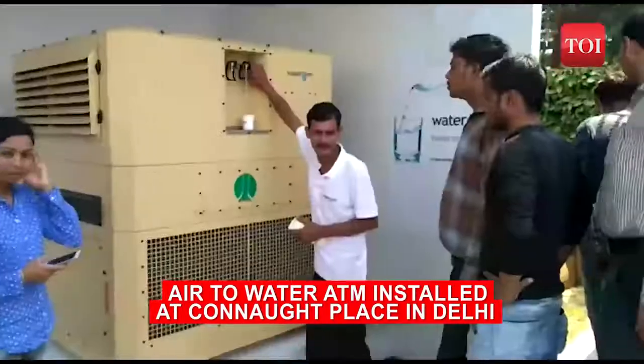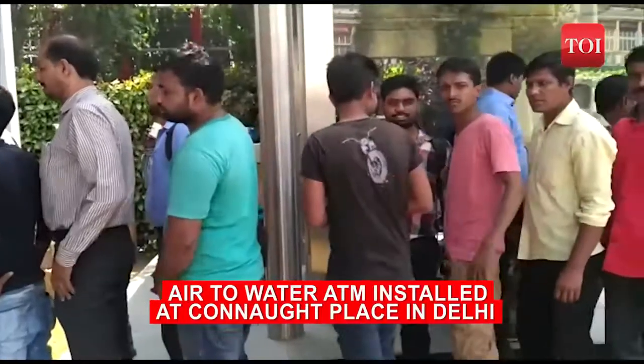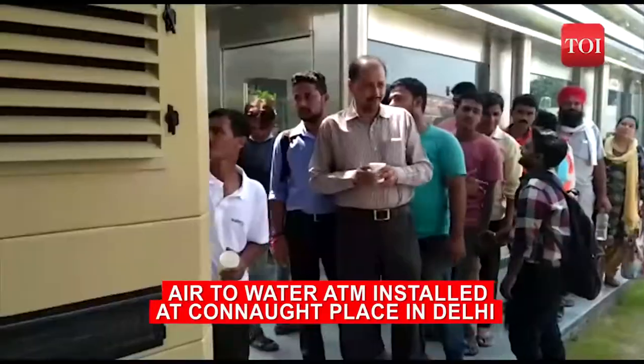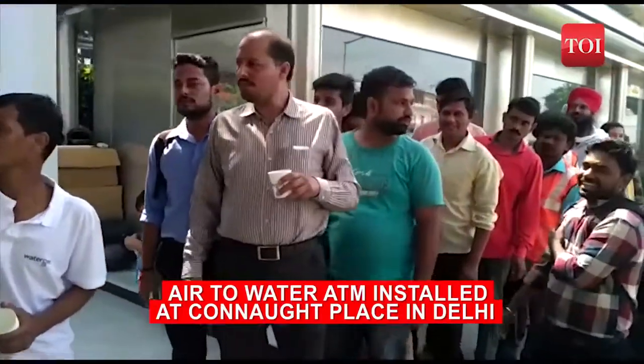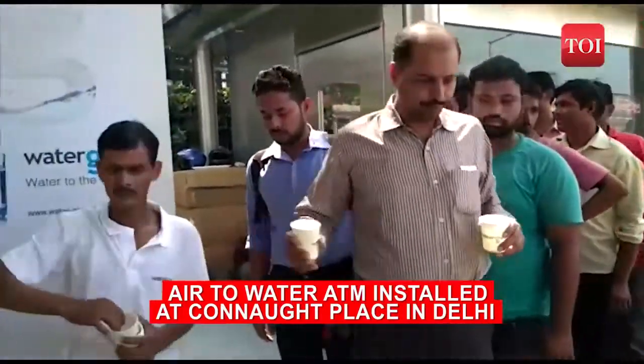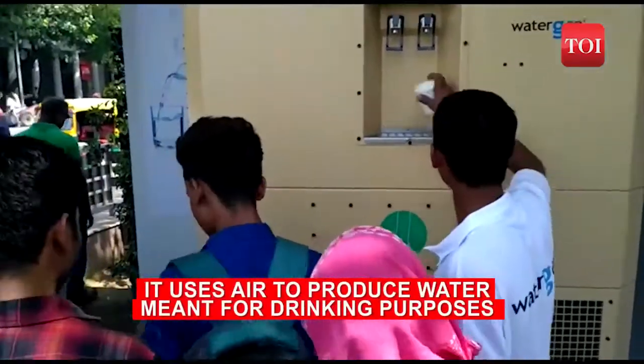NDMC, in collaboration with Watergen, an Israeli company, installed an air-to-water ATM at Connaught Place. This water ATM uses air to produce water meant for drinking purposes, and the machine was built keeping in mind the current air quality of Delhi.